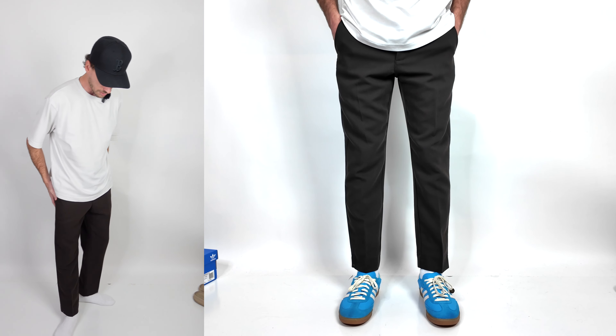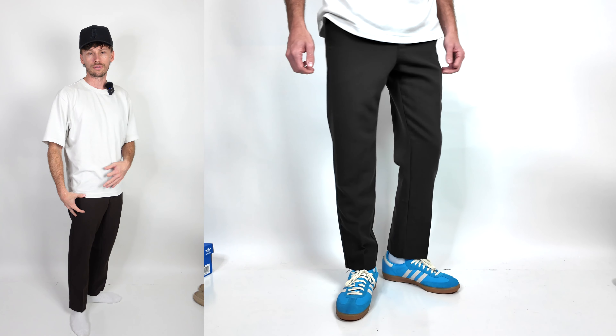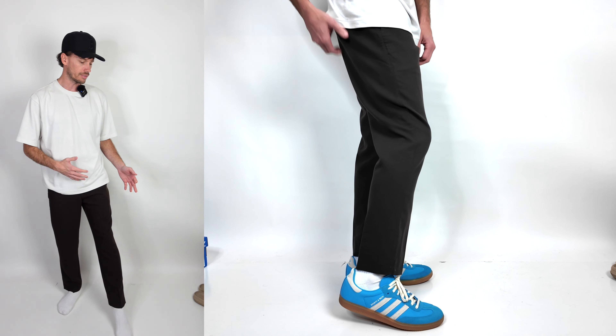In terms of the fit, for reference I'm in the 30 length and I'm five foot eleven. I personally think this is a really good looking dress pant. It's not too slim, it's not too baggy, not too tight.